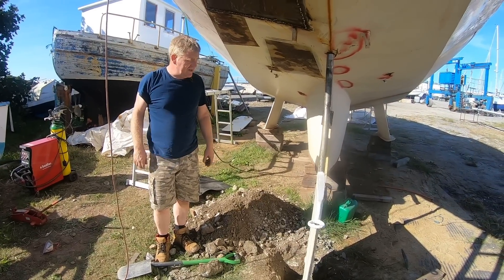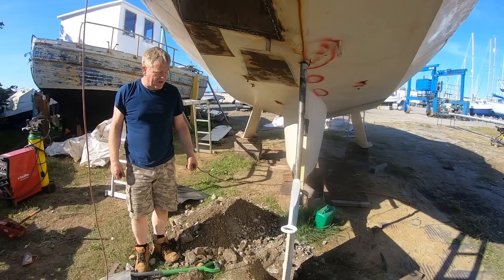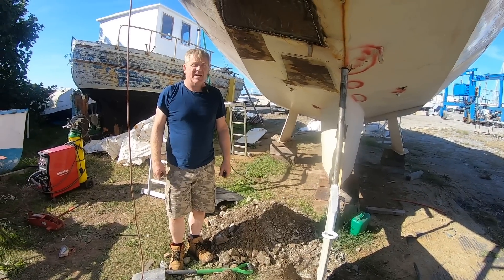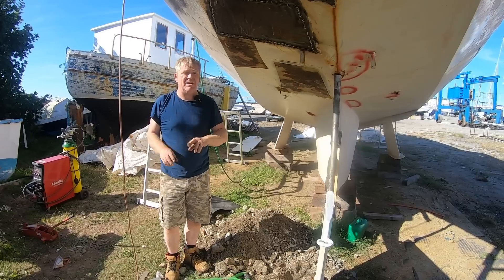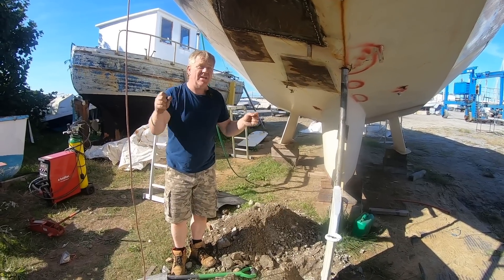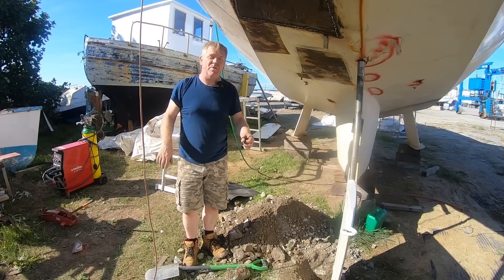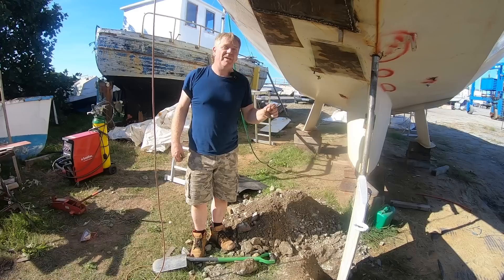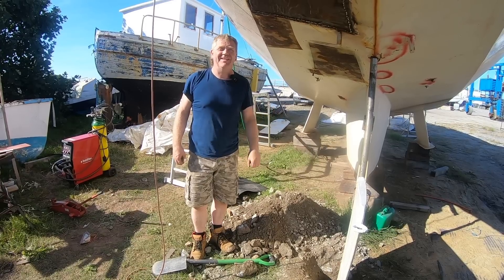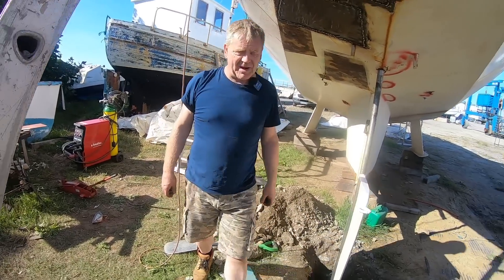We've dug our hole again and we're jacking the rudder back up into position. Now that we've got the steering system on, maybe this evening we might actually see a bit of wheel turning causing the rudder to actually move - which will be the first time ever since we've owned the boat that we've turned the wheel and made the rudder move. That will be amazing.